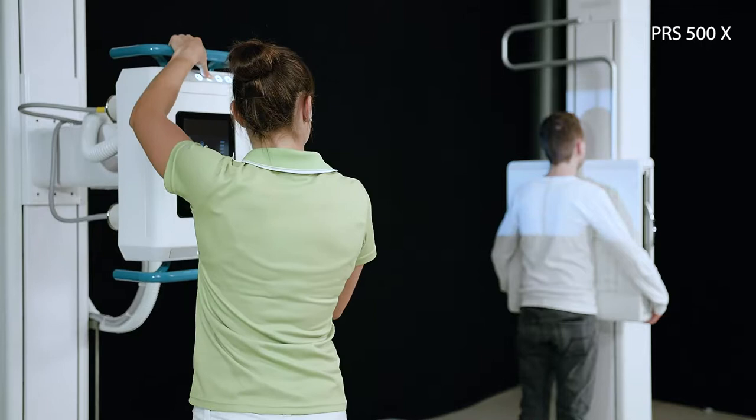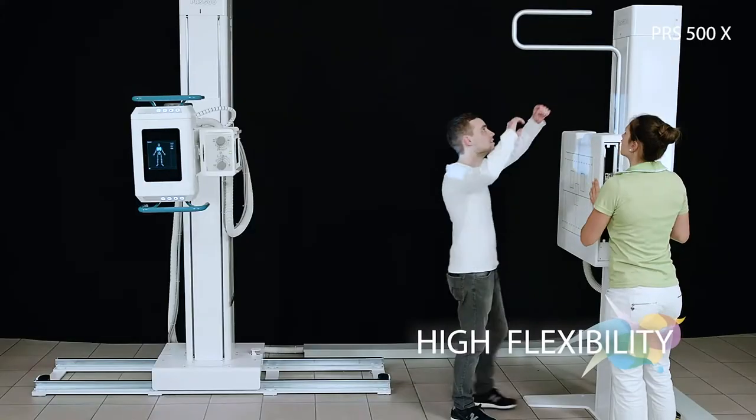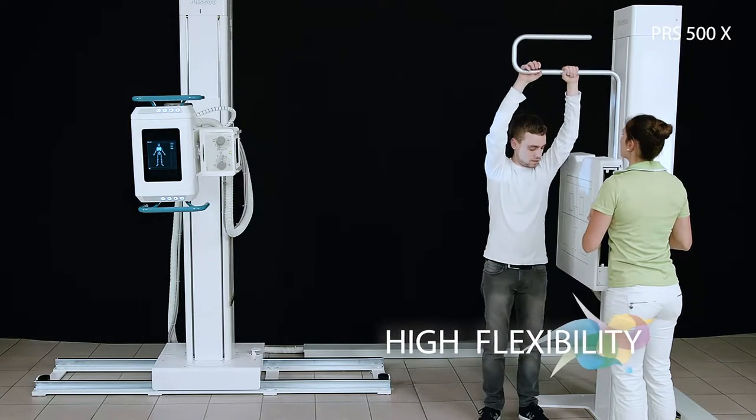The patient stretch handle, which can be adapted to the right or left, is used for optimum execution of lateral images on the wall stand.